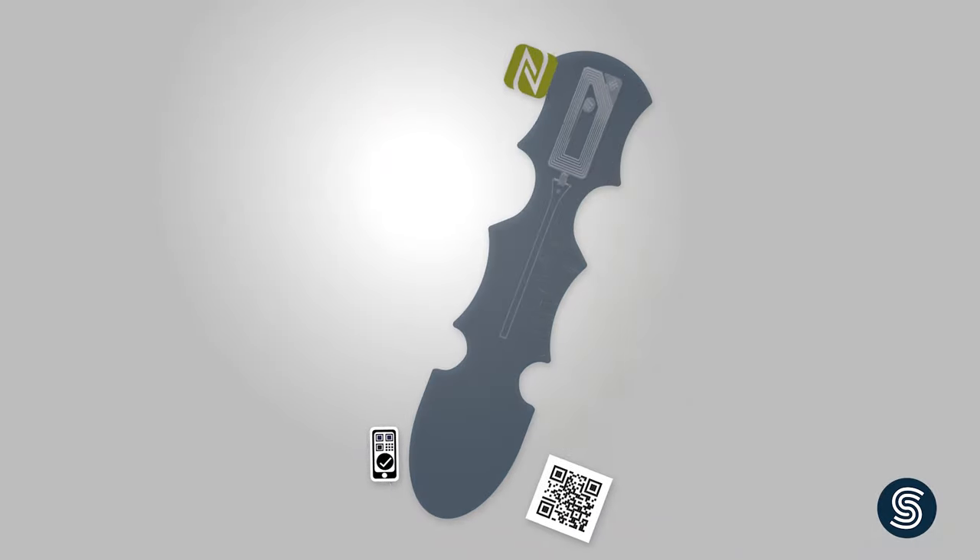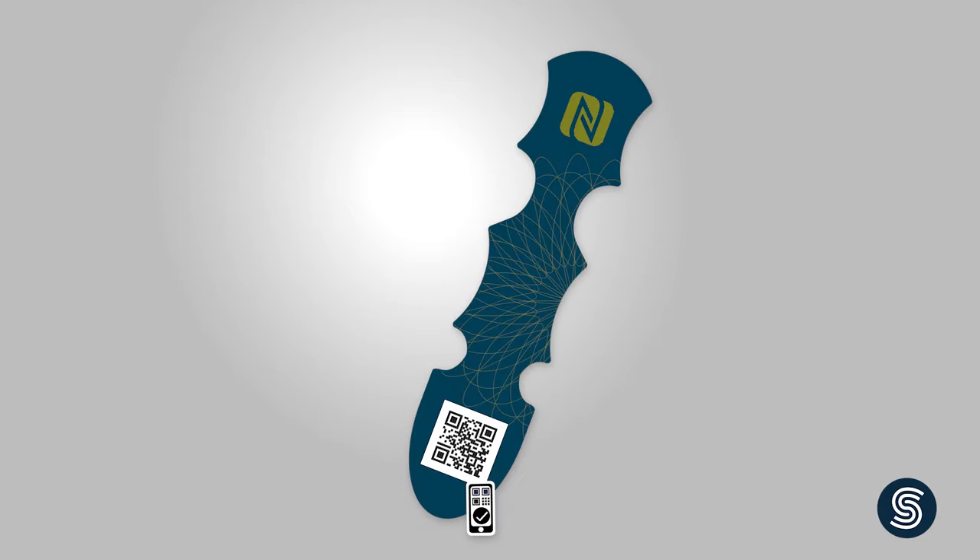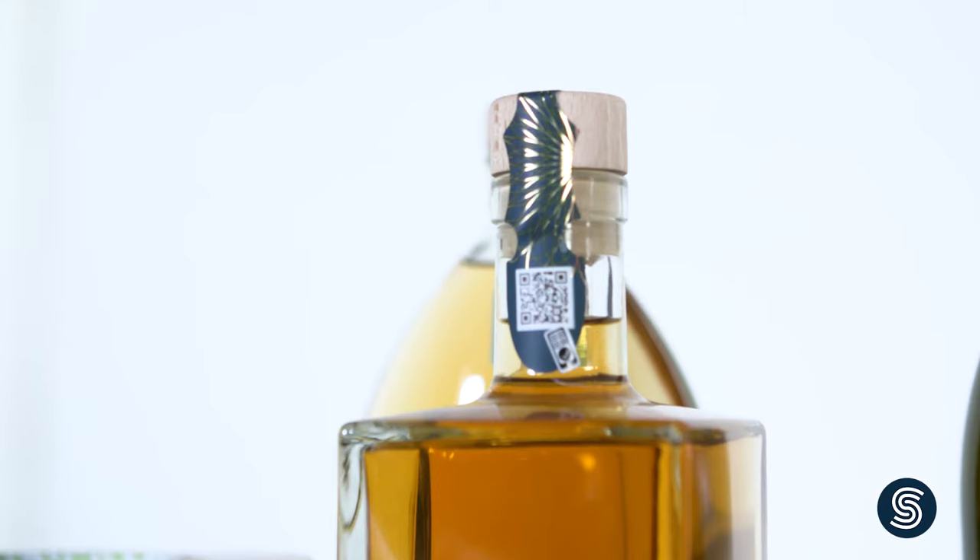Now let's talk about the development of the labels. The experts in our design department ensure that functionality and an appealing look are combined, both enhancing the attractiveness of the product and meeting the packaging requirements. After all, it's important for the label to match your brand design and add value to your product without requiring modifications to your existing packaging design.